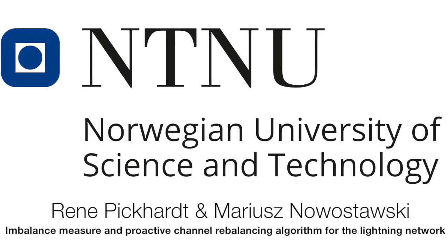A link to the paper is in the description of the video. Thanks to NTNU for making this research possible. Thank you so much for watching.